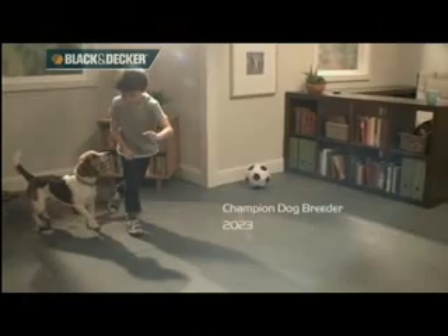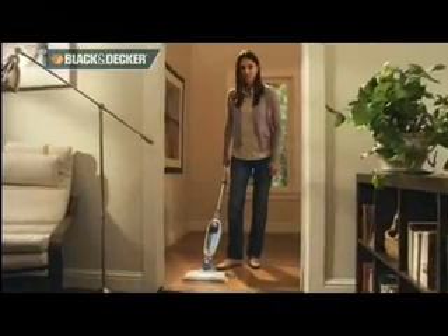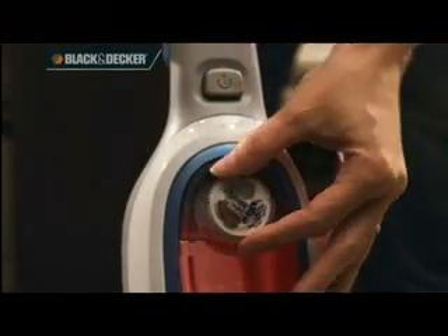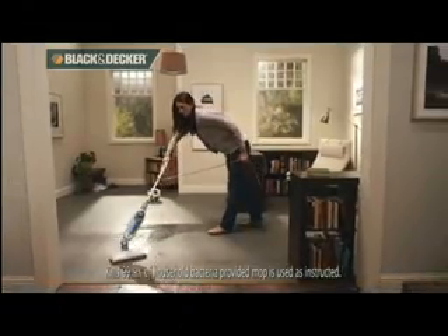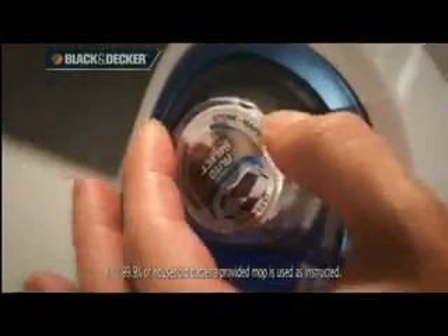Discover hidden genius on the floor, not hidden bacteria. The all-new Black & Decker Steam Mop with unique auto-select technology, safe on all sealed hard floors including hardwood. Natural steam cleaning kills 99.9% of bacteria without any chemicals.